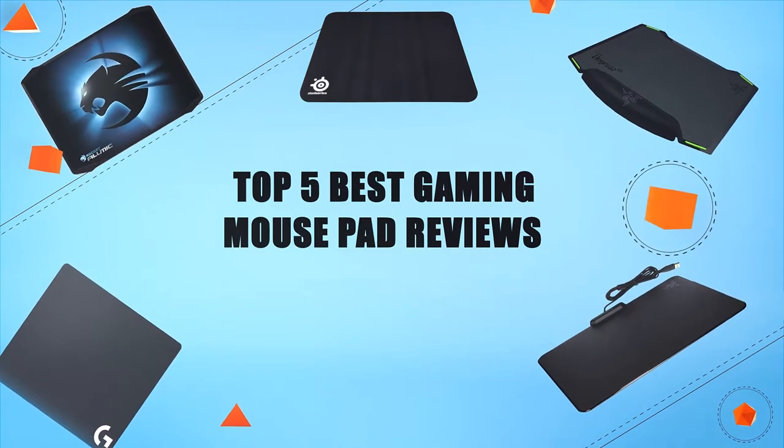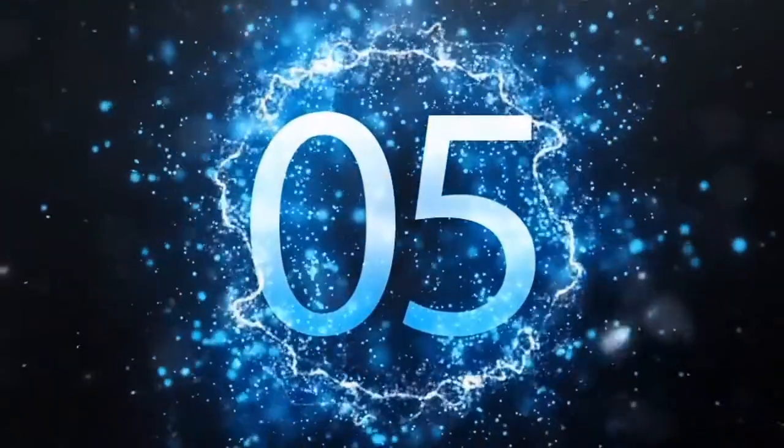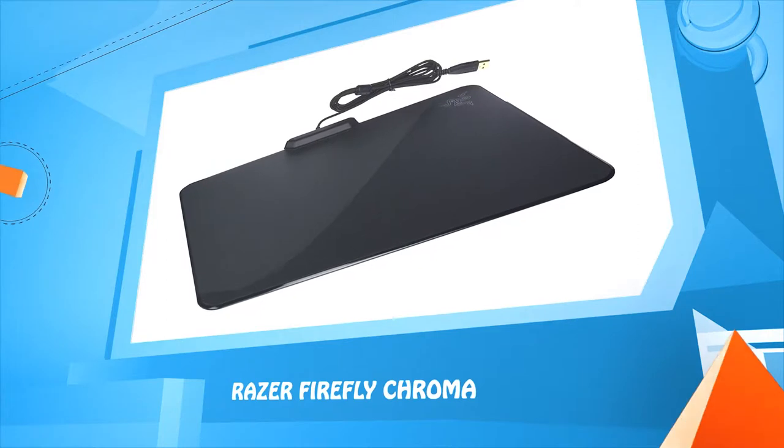Top five best gaming mouse pad reviews. Number five: the Razer Firefly Chroma.